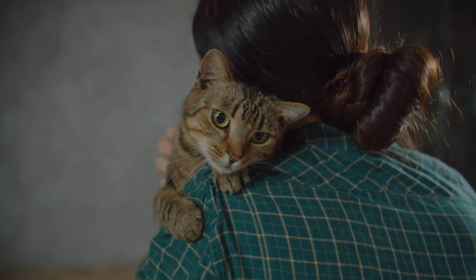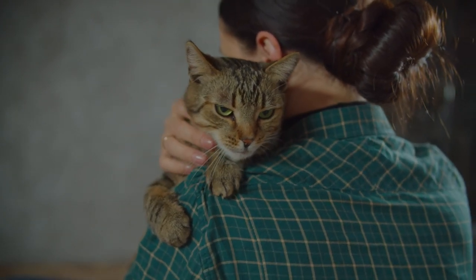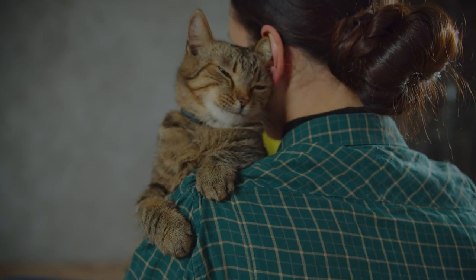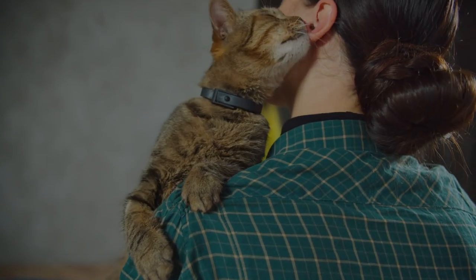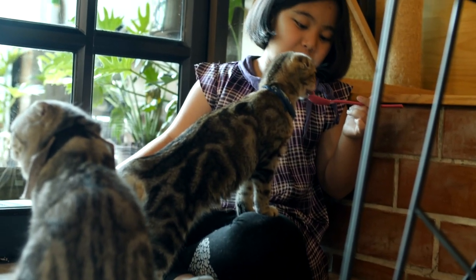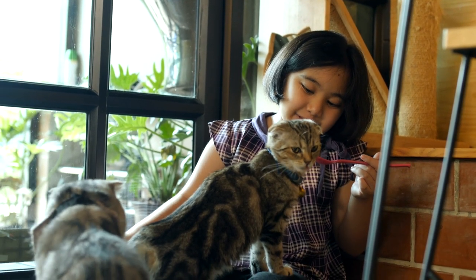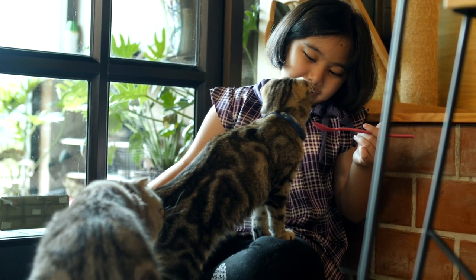From spending quality time together to providing regular care and attention, we'll go over everything you need to know to build a strong and loving relationship with your feline companion. So if you're ready to learn how to make your cat love you, make sure to stick around and hit that subscribe button to join our community of cat lovers. Let's get started!